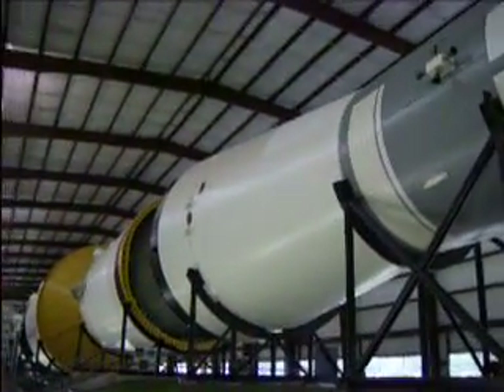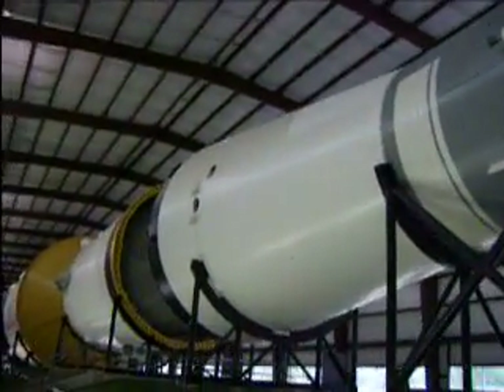Hopefully just past the command module. The service module is right there.